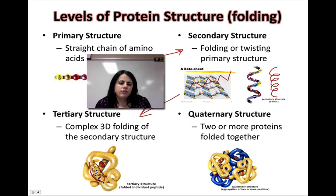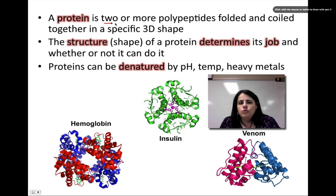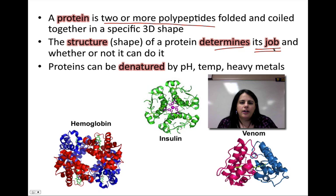Then the polypeptide will actually fold more on top of itself, making this complex 3D structure — that's tertiary structure. You can see the twisting is still there, but the whole thing is folding on top of itself. That complex 3D tertiary structure polypeptide will get together with more polypeptides — here you can see four polypeptides all folded together. This is where we actually get the functional protein. A protein has to be two or more polypeptides folded or coiled together into a specific shape, and that shape determines the job of what it does.